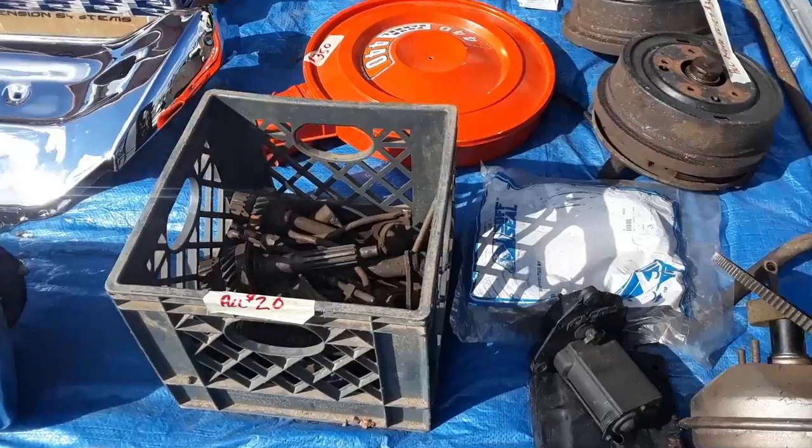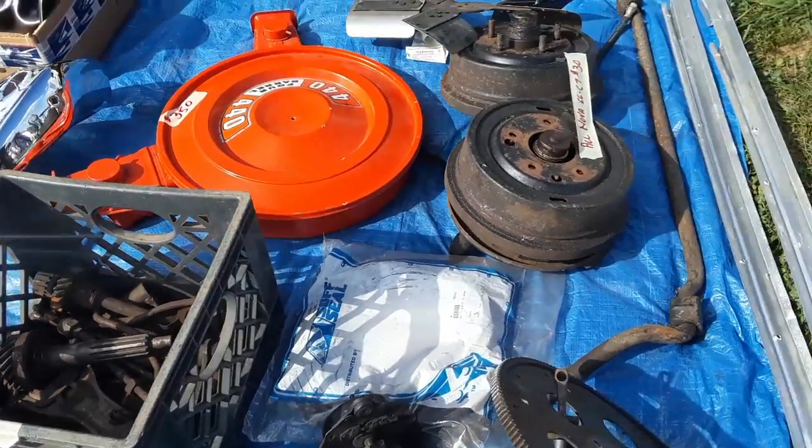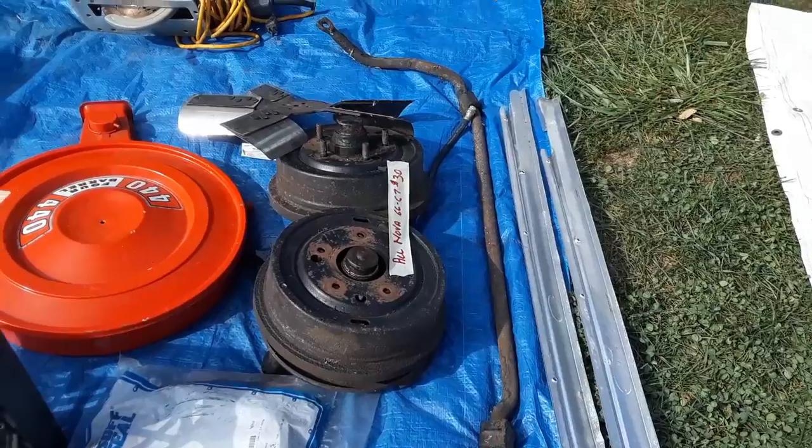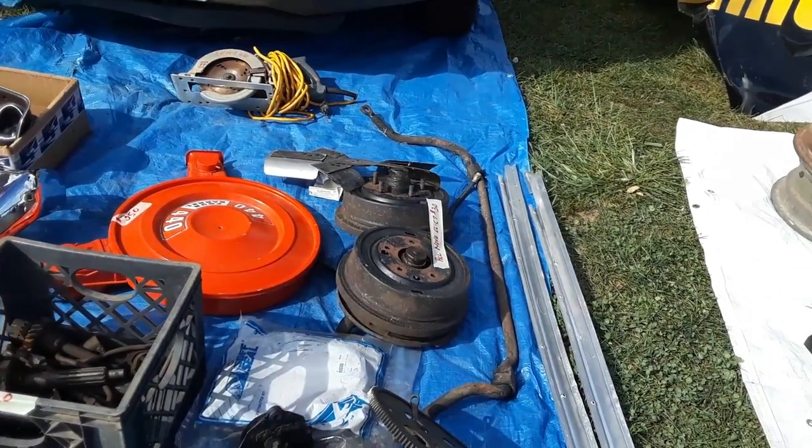A whole bunch of pilot shafts and such, 20 bucks. Nova 66, 67 — 30 bucks for the drum brakes, 5 lug.